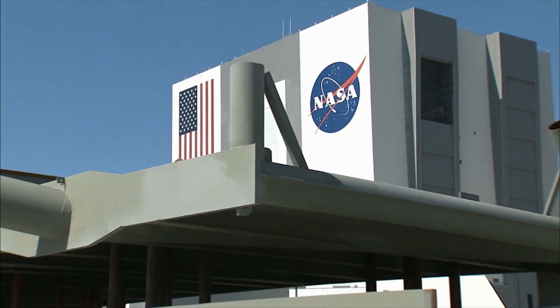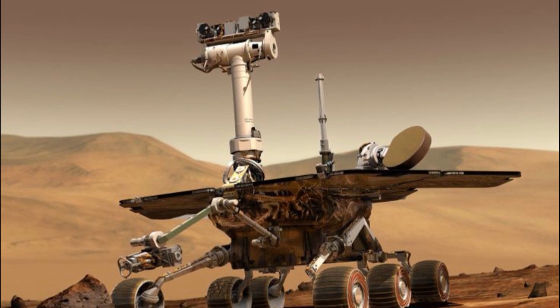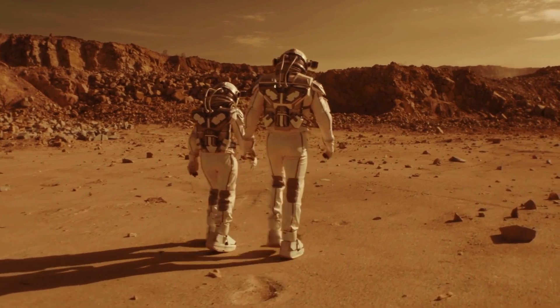Once again, NASA has done it. They have discovered an important thing that has changed how we understand the planet Mars. With this discovery, humans moving to Mars might be closer than we think.